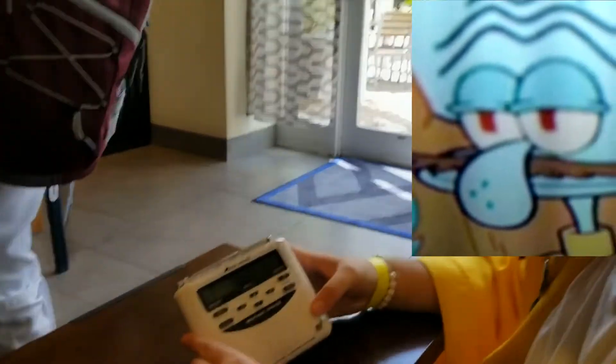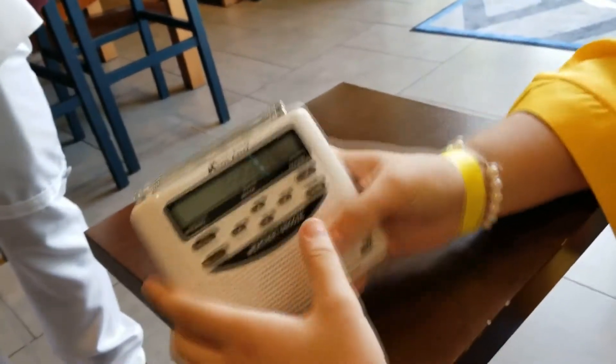Welcome back to NUX weather radio reviews. Today we have the Midland WR120. It's a very good weather radio and it's very common among stores. So if you go to like Walgreens or something, you'll most likely find this radio for about $20 to $30. And this thing is just absolutely amazing.